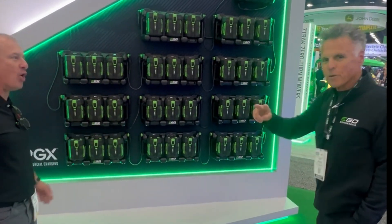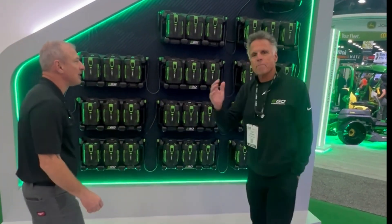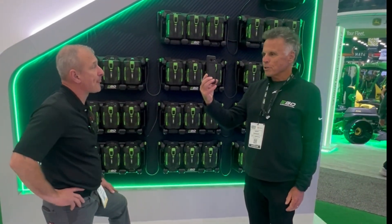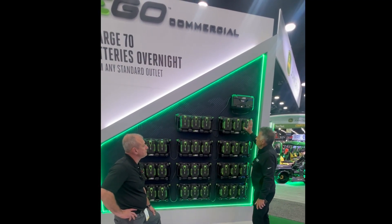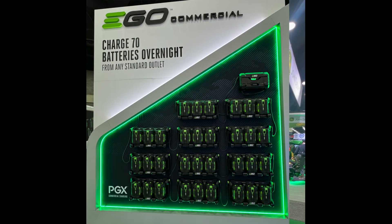Shazam! This is a way to charge up to 70 batteries overnight on a single 15-amp circuit. On one 15-amp outlet you can do 70 — just unplug your phone charger, plug the power hub in. This is going to charge three batteries at a time.